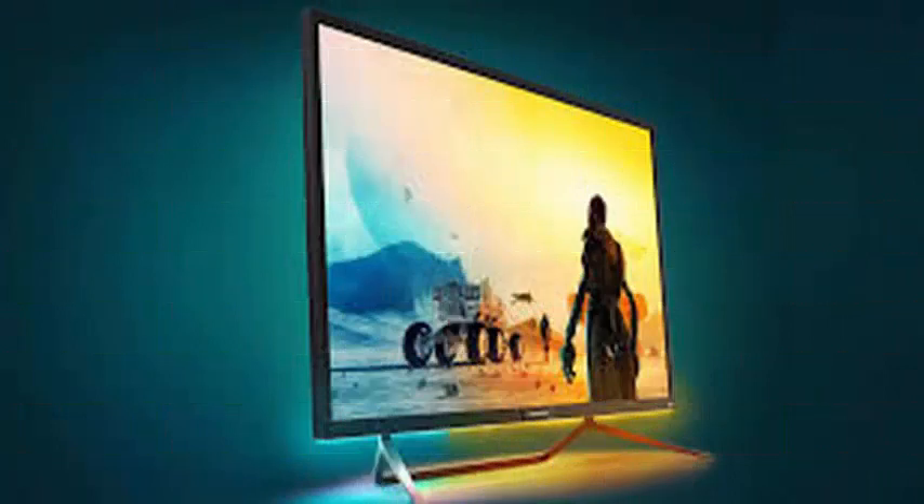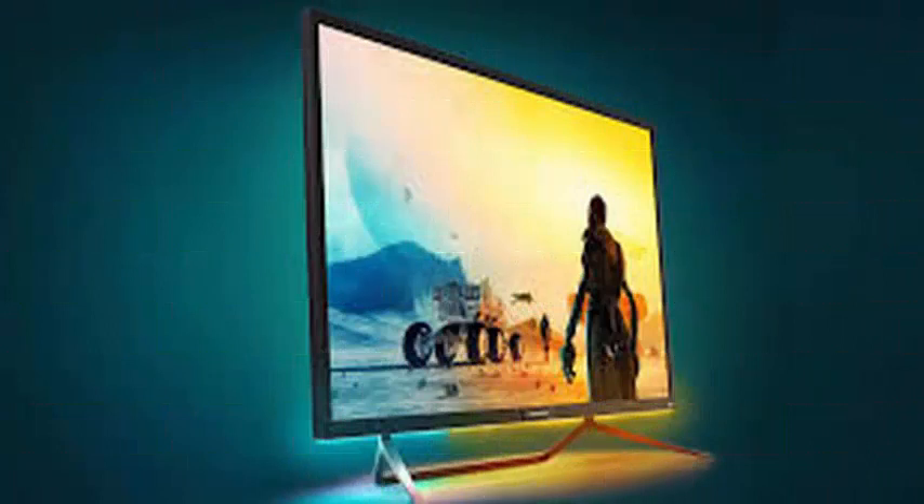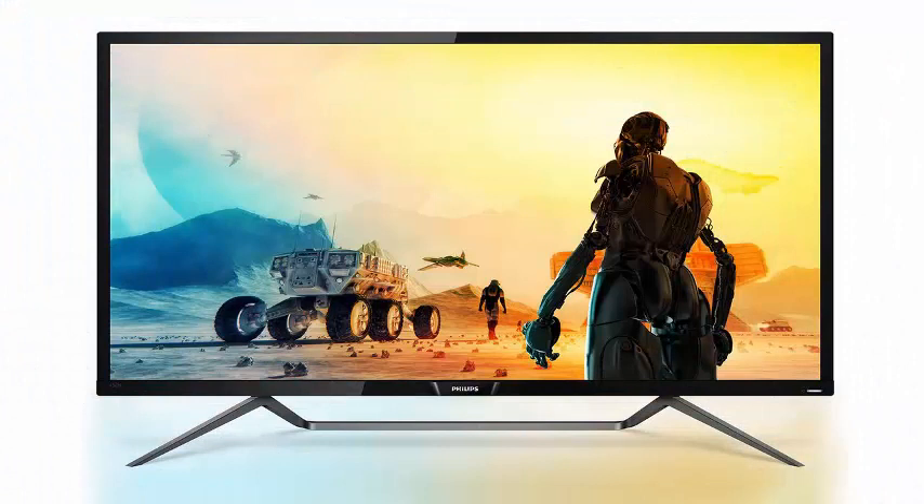To achieve this, Philips used Quantum Dot technology, just like Samsung uses in its QLED televisions and monitors. It also features Ambilight technology that places a halo of light on the walls and floor, combining with the content of the screen.